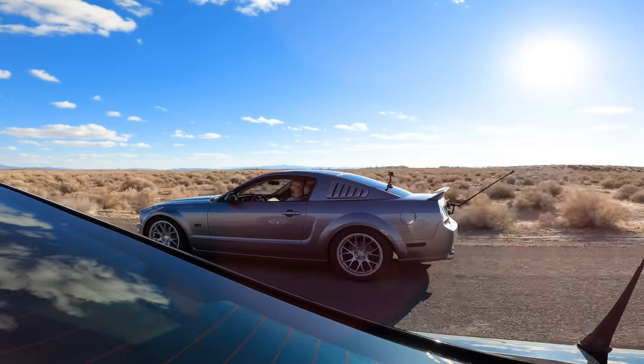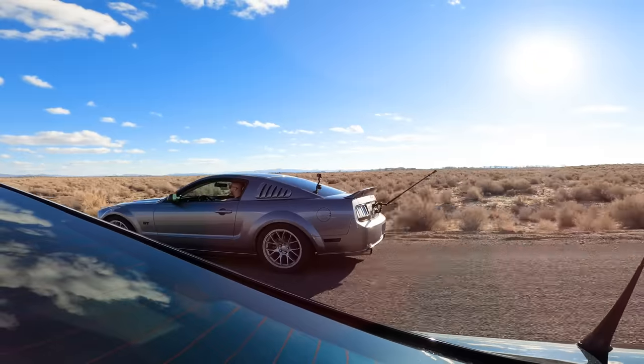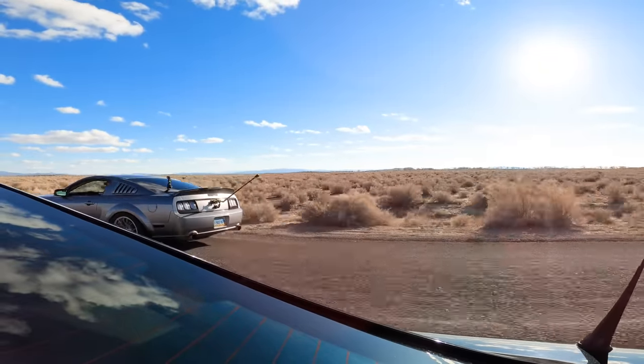While I didn't expect to lose, I thought the 5.0 would put up more of a fight. We tried starting at a couple different speeds, but my Mustang always came out on top.